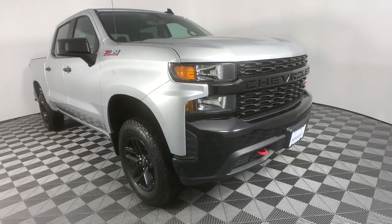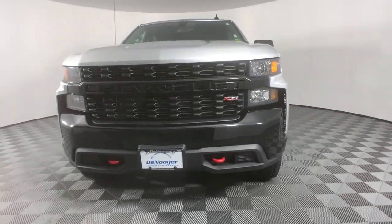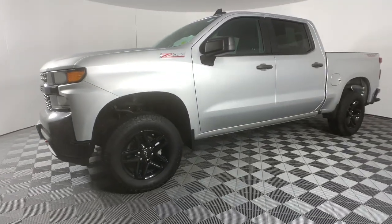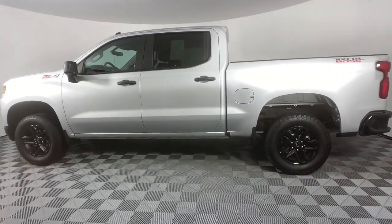Picture yourself in the 2019 Chevrolet Silverado 1500. With less than 40,000 miles on the odometer, this vehicle stands out from the rest. The Chevrolet Silverado 1500 — the full-size pickup that's strong, quiet and dependable, with the latest technology to keep you connected while you get the job done.